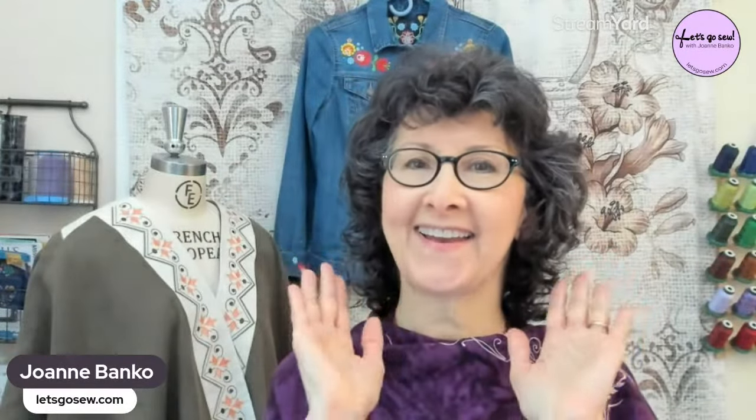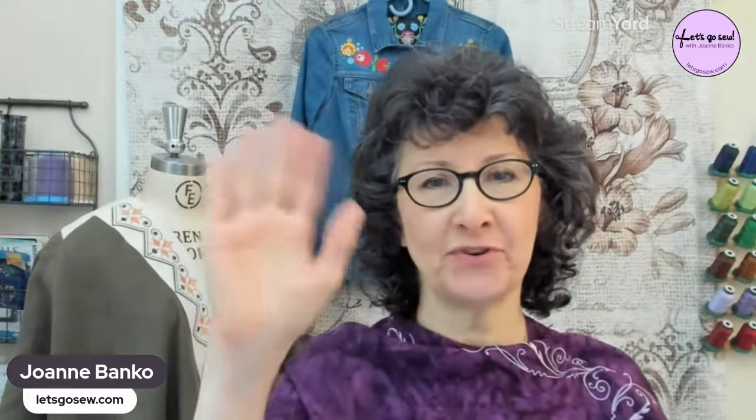Hey sewing friends! Happy Friday and Happy National Embroidery Month! How many of you knew that February was National Embroidery Month? My friend Dawn Chase and I were having a little chat the other day and said we ought to have a little party to celebrate! So we came up with some ideas to share some of our top tips for stitching out excellent embroidery.